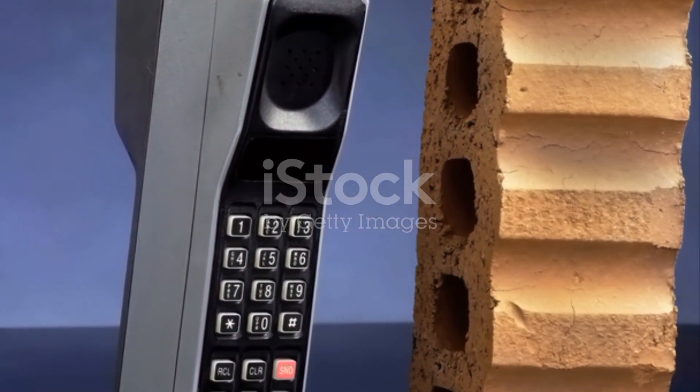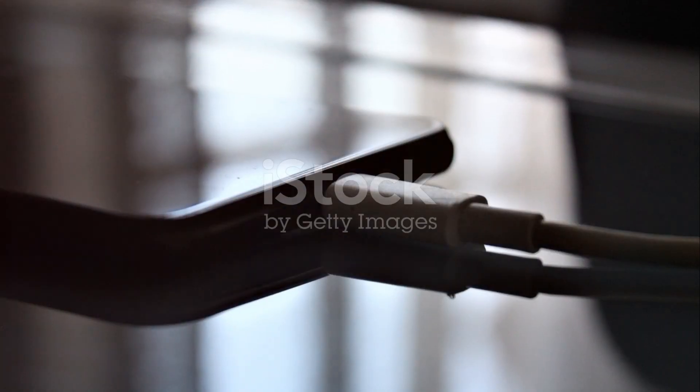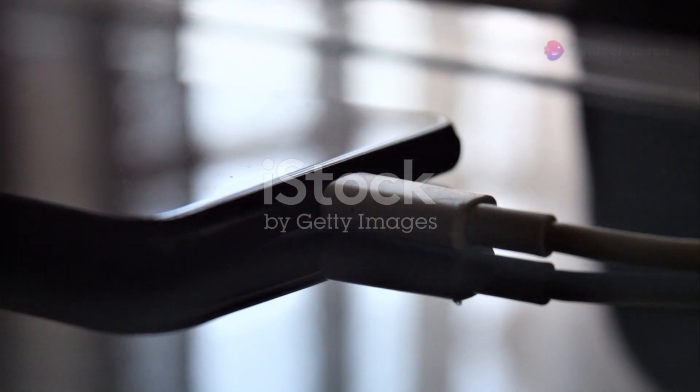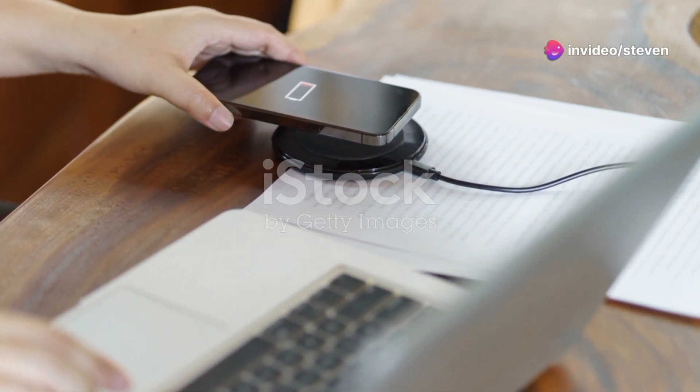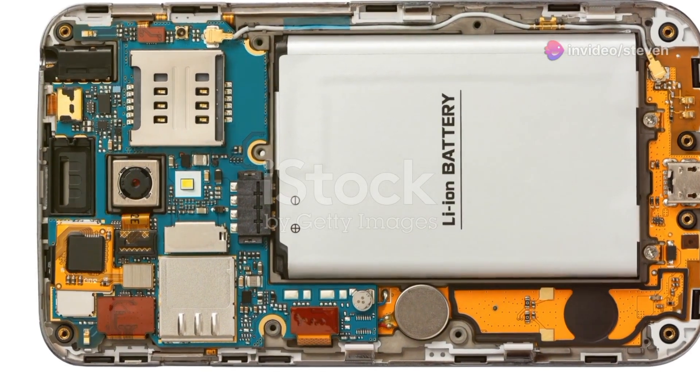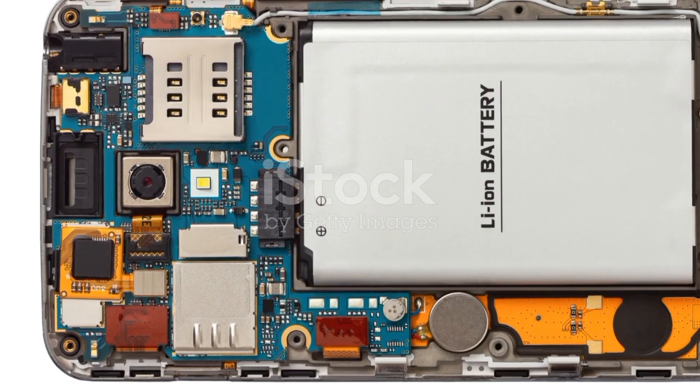Mobile chargers have come a long way since the early days of mobile phones. From bulky, inefficient designs to sleek, fast-charging marvels, the evolution has been remarkable. Today we have fast chargers, USB-C and even wireless charging options. Inside, advanced circuitry ensures efficient power delivery and safety.